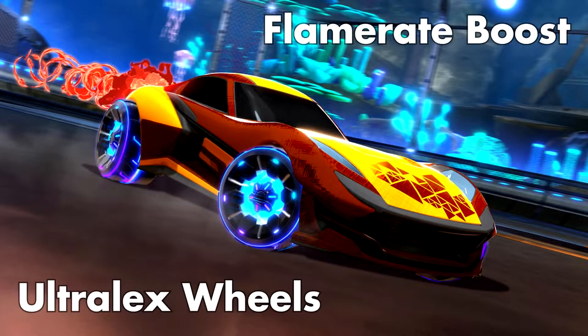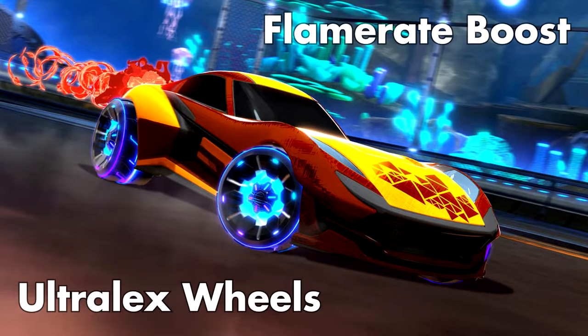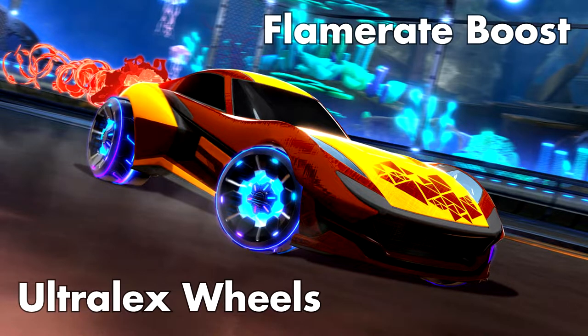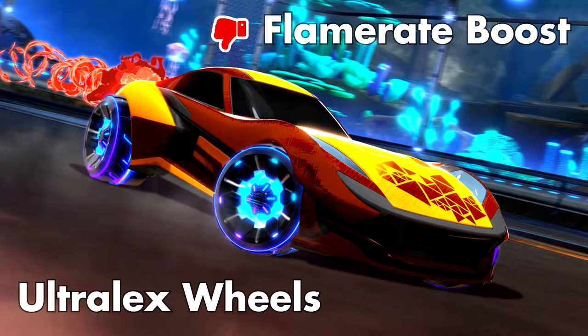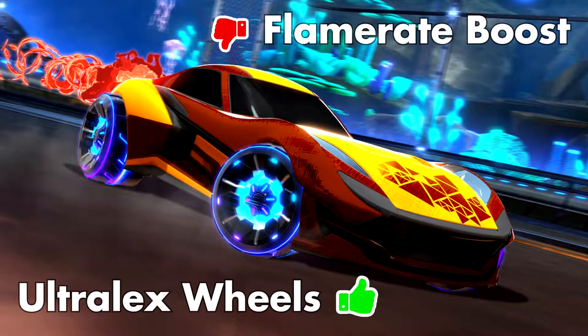Then we have the Komodo with the Ultra Lex wheels and Flame Rate boost. The Flame Rate boost looks a lot like the boost from this season's rocket pass, the Radiant Gush, and I'm honestly not a big fan. I think depending on what the boost sounds like, we'll see whether or not players use it. The wheels, though, give me a bit of a Tron vibe — overall, a thumbs up.